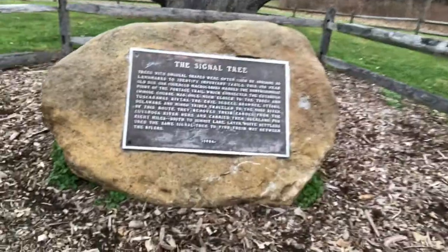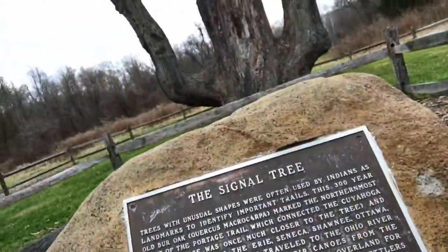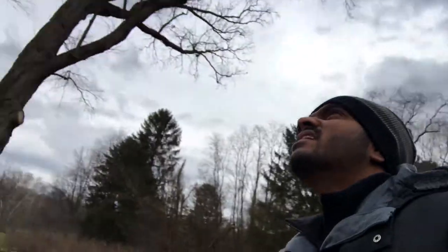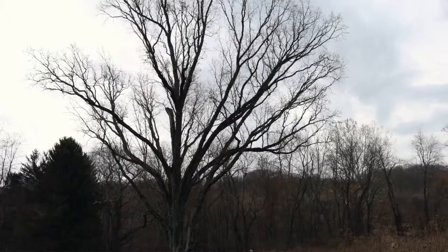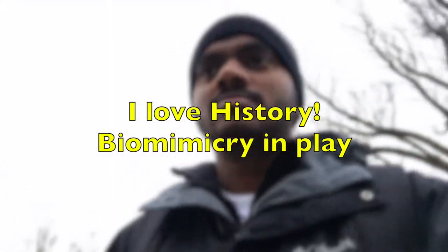This is something American Indians would have used 300 years ago. That's what the plaque says. It's pretty much still alive, but it's winter so you can't see any leaves. I'm heading back to my car now. That's the end of this trail — that's the Indian Signal Tree. Nice, see you, bye bye.